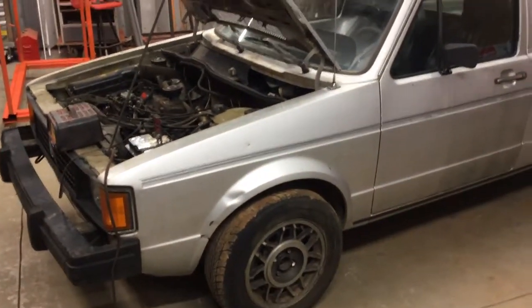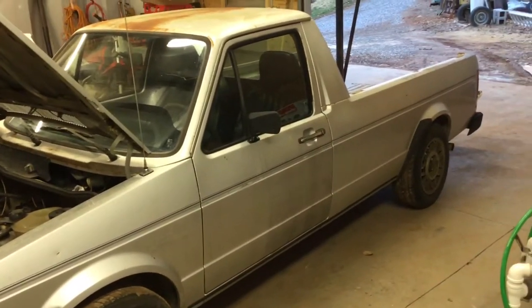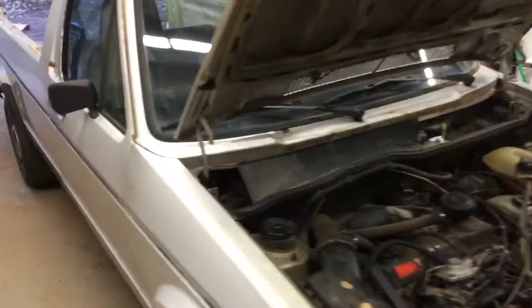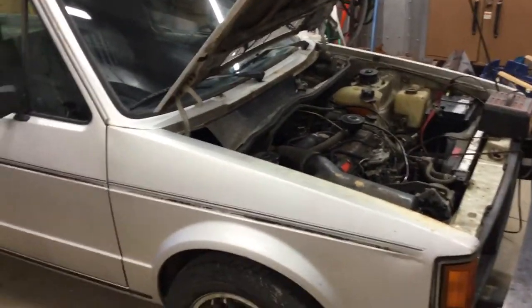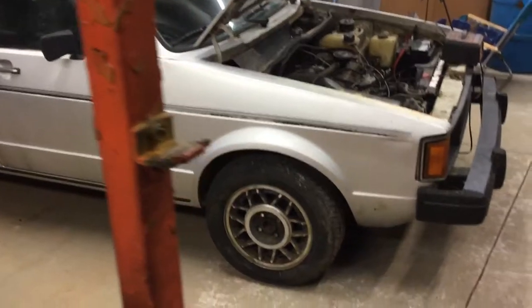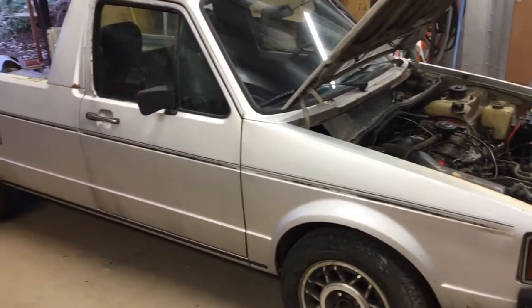I went down to Georgia yesterday and picked this truck up from Joe. He has rabbit pickup trucks everywhere and knows everything there is to know about a rabbit pickup truck. You can see the snowflake wheels, as Joe calls them.